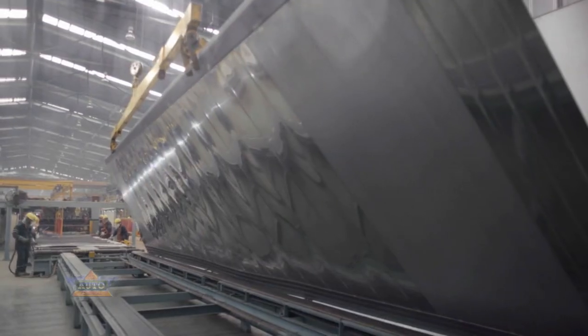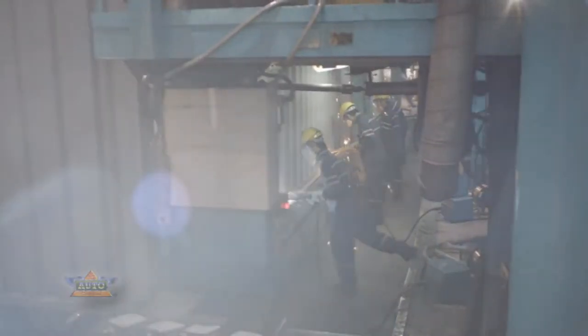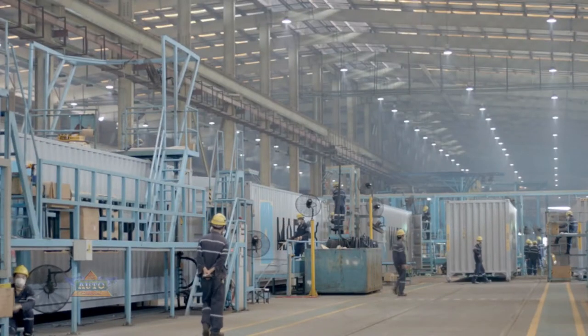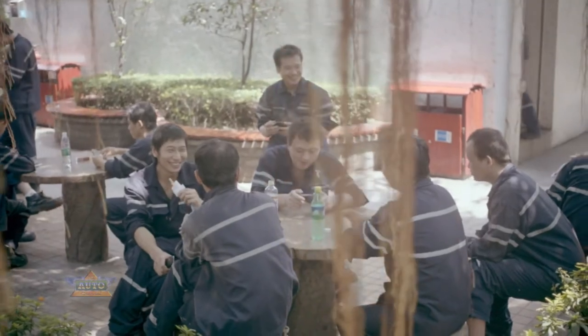With facilities in China and Chile, Mass Container Industry manufactures reefer containers and dry containers close to the largest markets. More than 6,000 people are employed by Mass Container Industry and the output is growing, both in China and in Chile.